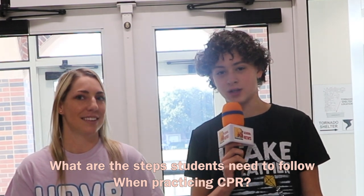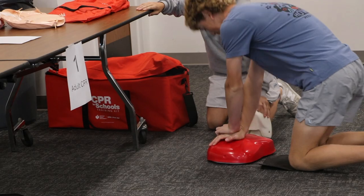What are the steps students should follow when practicing CPR? First you want to make sure that the scene is safe, then you want to check on the person and see if they're okay or not. If they're unresponsive, you're going to want to call 9-1-1 and ask someone to go get an AED, and then you will immediately start CPR. You will do 30 compressions and then 2 breaths, and you'll repeat that until the AED shows up.